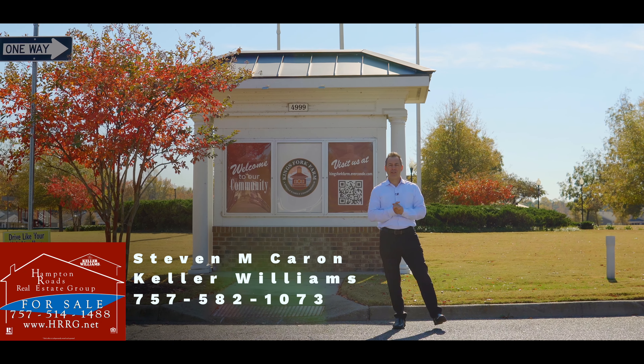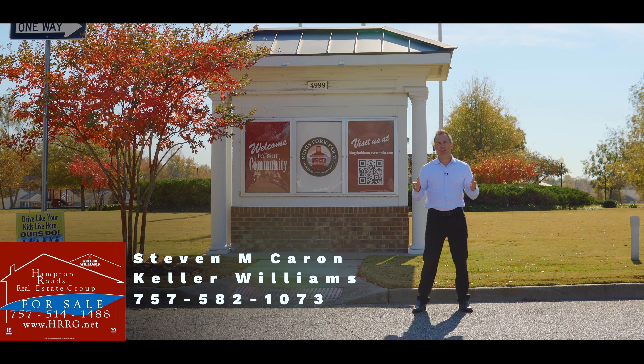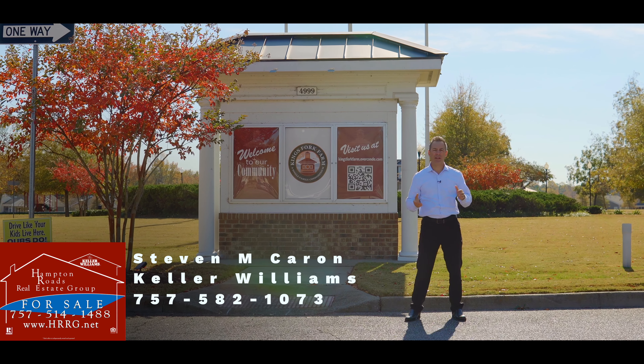Hey, what's up everybody? It's your favorite Realtor, Stephen Caron with Keller Williams Realty and Sunshine Property Management.